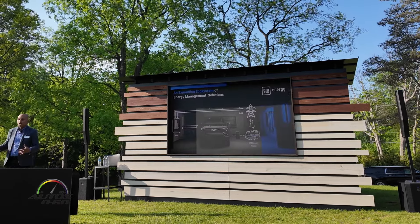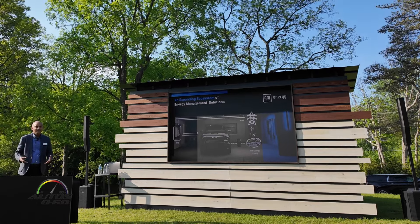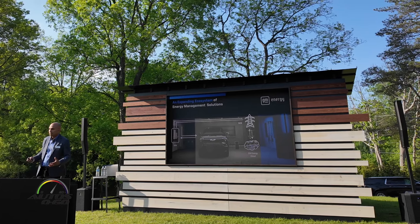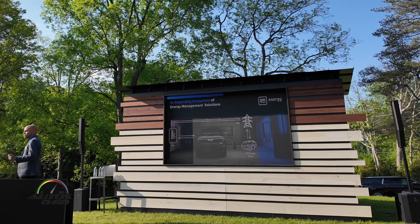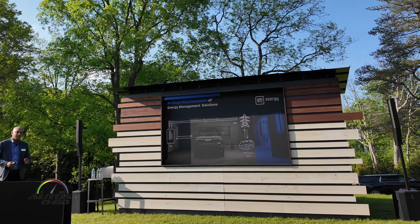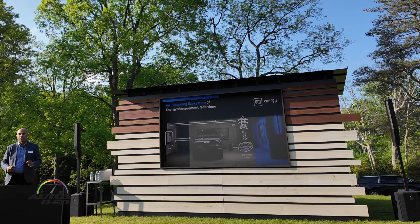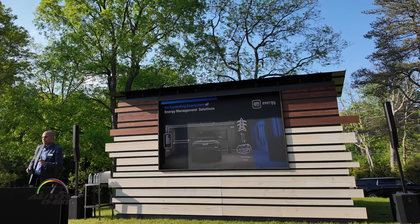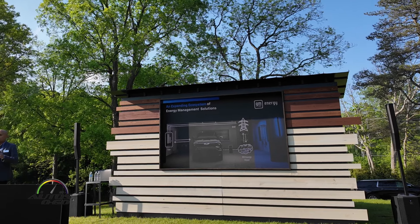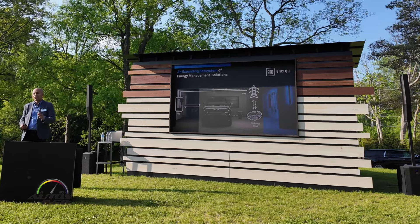We're really excited about vehicle-to-home, but that's just the start. As I mentioned, the grid is aging and it's going to take a lot of work from different stakeholders. We're working with utilities across the United States to get them familiar with the technology we're building. Pilots are out there with utilities to work on things like managed charging, so your vehicle can charge when the utility needs it to.